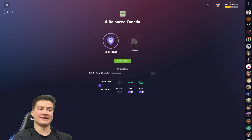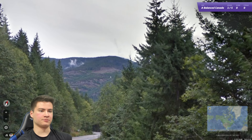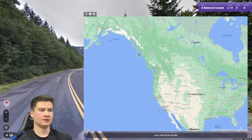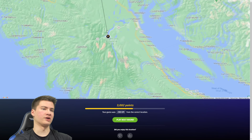Okay, final attempt for the video — come on, let's get that elusive five-plus streak. Here we go. First round is beautiful — wow. This one I'm sure is gonna be BC, right? With these trees and everything. Maybe a little more north. Oh no — just Vancouver Island. Okay, it makes sense.